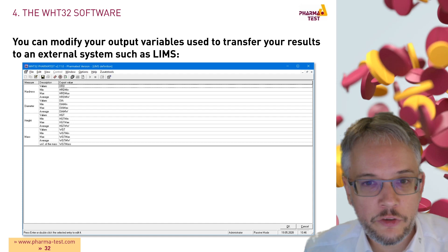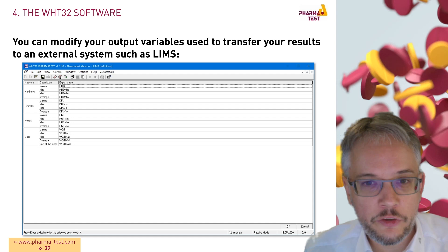To make exporting data to an external system such as a LIMS as flexible as possible, you can modify your output variables. You can export the values for all four parameters and optionally also export statistical values.